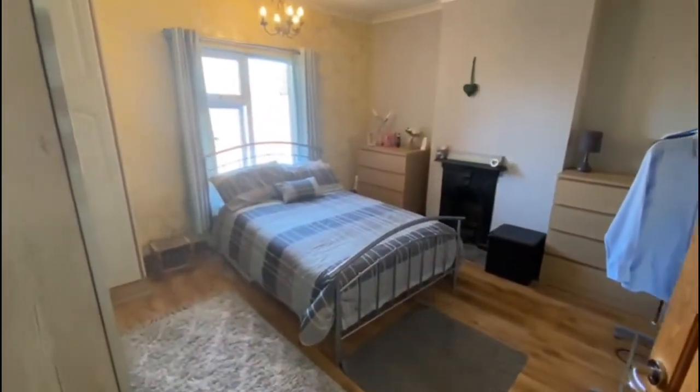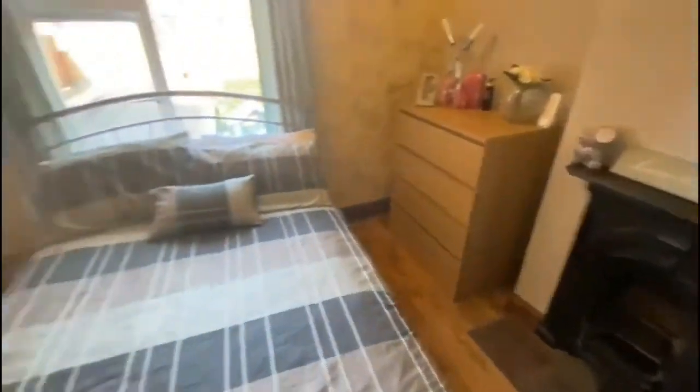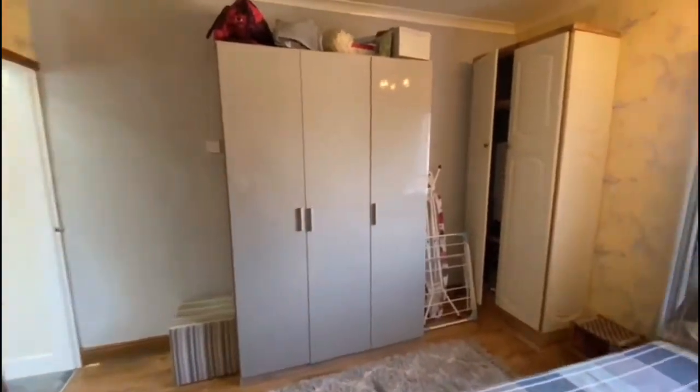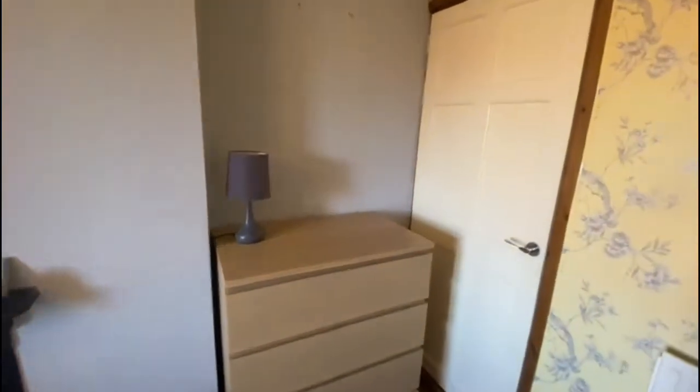The second bedroom is to the back of the property, again with a nice original ornate fireplace. You've also got a cupboard here housing the Worcester combination gas central heating boiler. There's a bit of storage up here as well — there are stairs going up to the attic, and it's a really good bit of storage space.